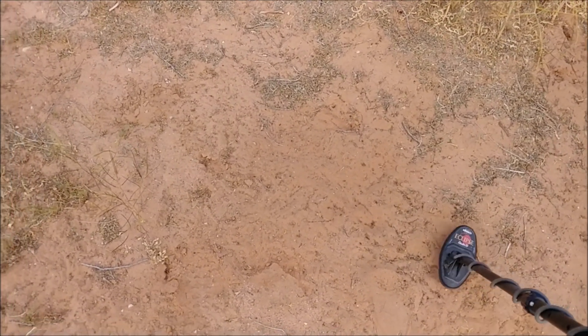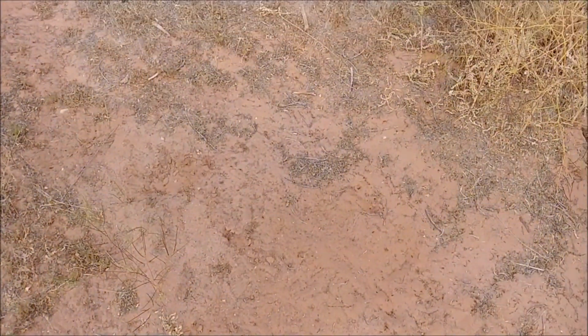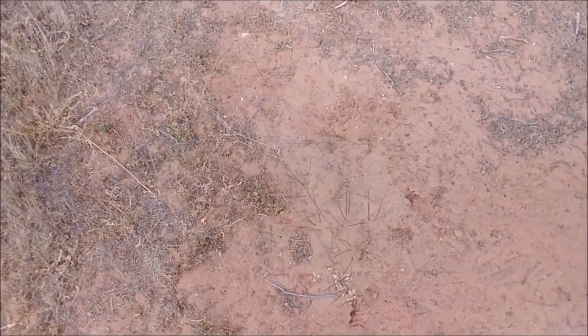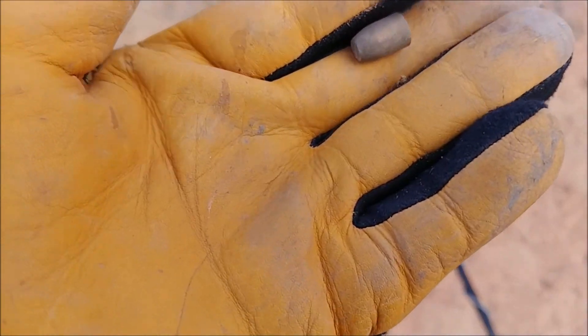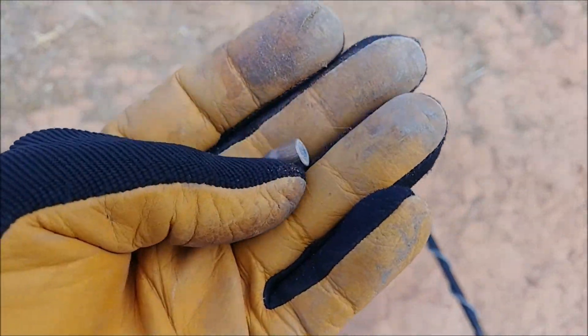Just got my first target. It's ringing up really good. Let's go see what it is — let's go dig. Well there it is, first find of the day: a bullet. Not an old one.